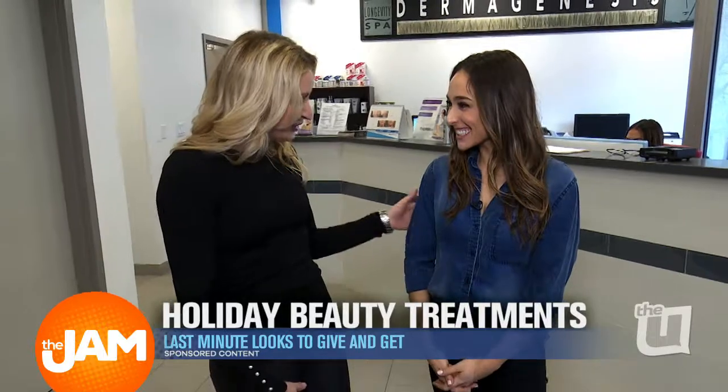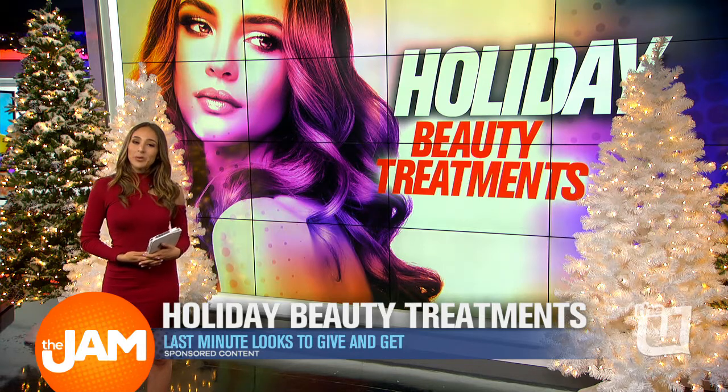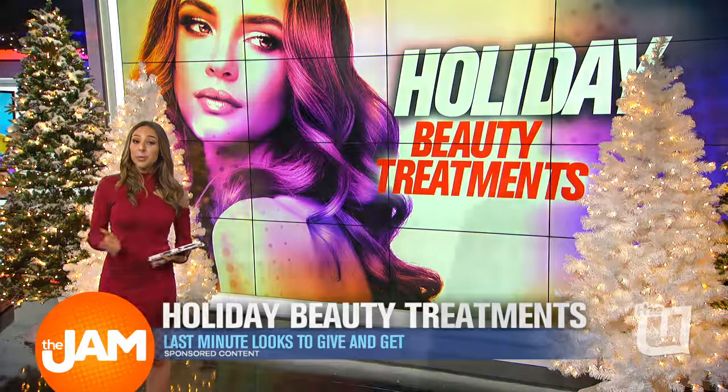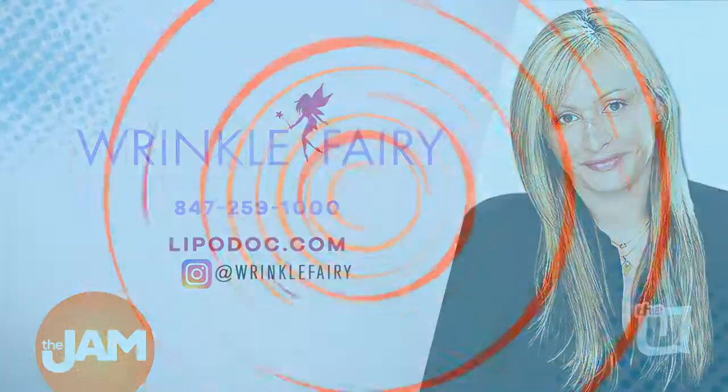Leslie, thank you so much for this tour — it's amazing in here and the procedures are really cool. So wonderful to have you. We had a great time at the Liposuction and Cosmetic Surgery Institute — you guys have to check it out. What they do there is really spectacular. And if you want to look your best on the red carpet this holiday season, you can find Leslie, the Wrinkle Fairy, at 847-259-1000.